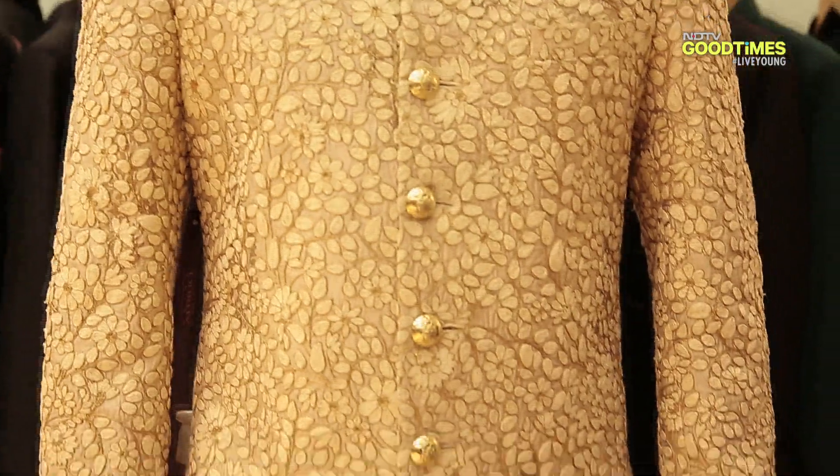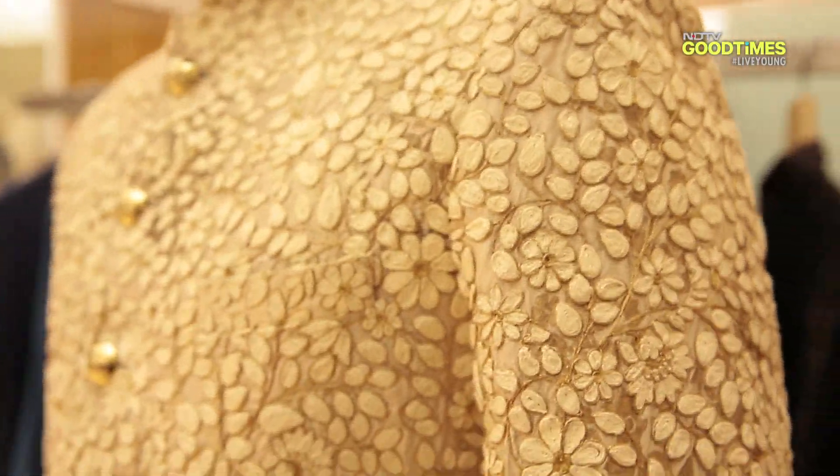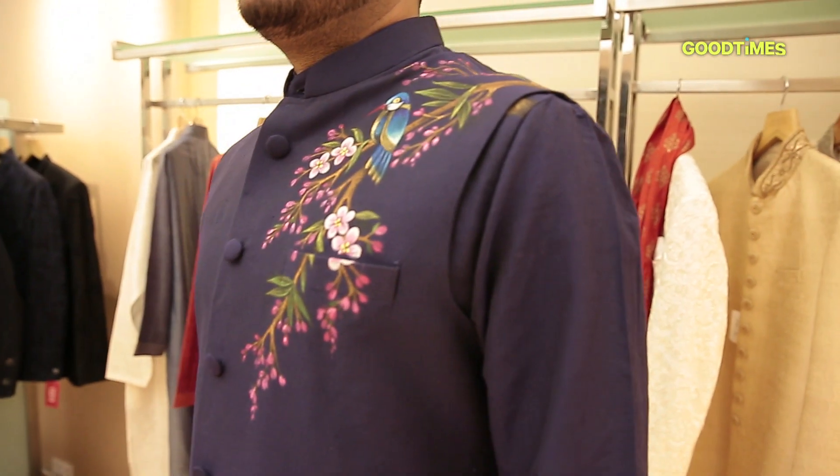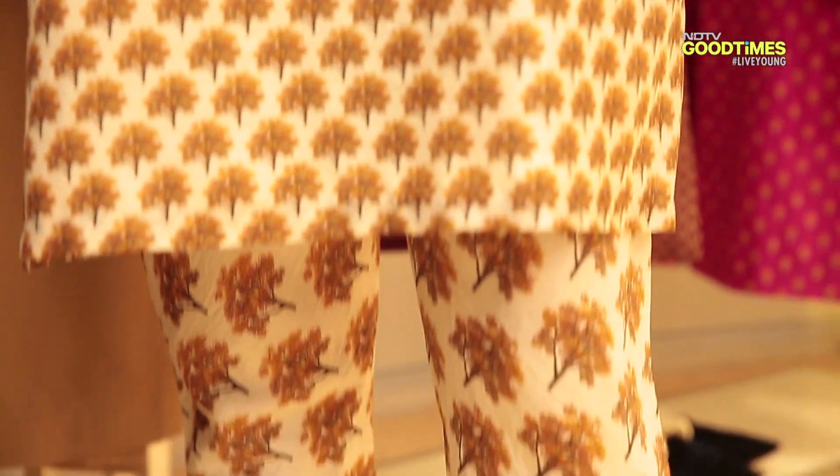Floral thread work is an understated, subtle way to carry the trend. You could also wear a kurta or a bandi which has a floral print, or alternatively, if you want to go all out, print on print is a great option and looks really cool.